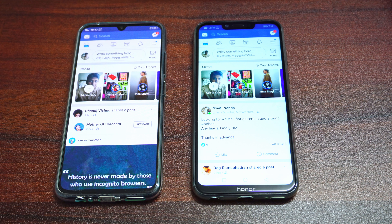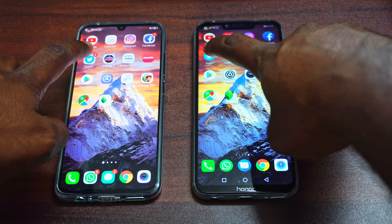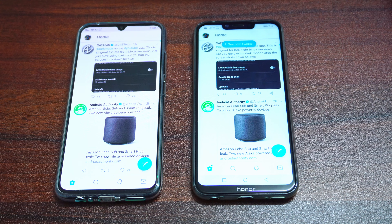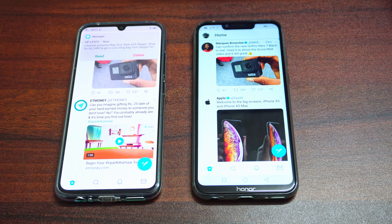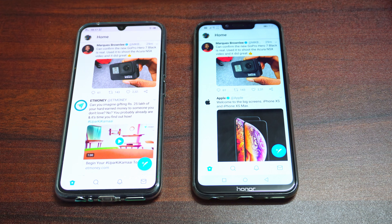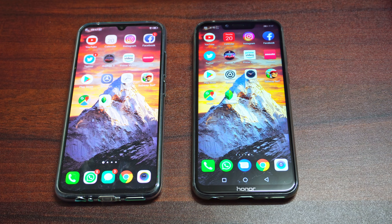Moving on to Facebook — again that was faster on the Honor Play. Moving on to Twitter, and that was really faster on the Honor Play. Let's move on to the top of the feeds, and again the Honor Play loaded all the content first for Twitter. So that's a great win for the Honor Play.